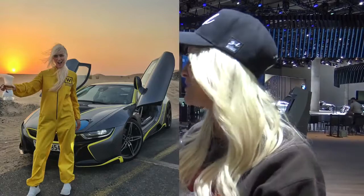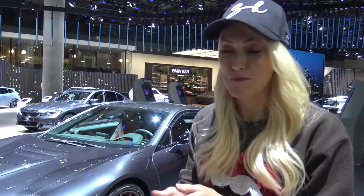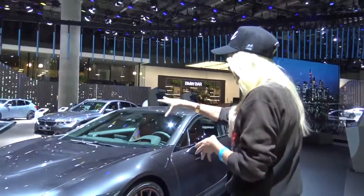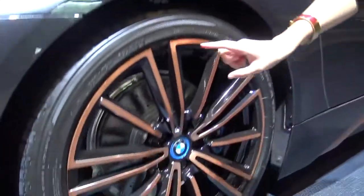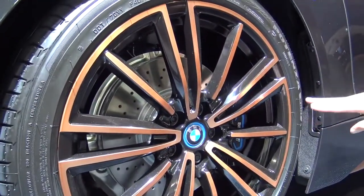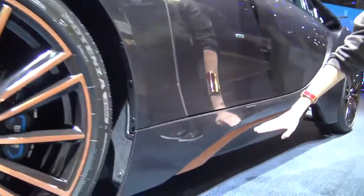The i8 — my former baby. If you've been following me for quite some time, you will have known that I had an i8, and I absolutely loved it so, so much. They're actually unveiling this — this is a world premiere of their newest edition. It's called the Ultimate Sofisto Edition. The colour is Sofisto Grey, and then you've got these copper trimmings here on the rim and along the side of the car.